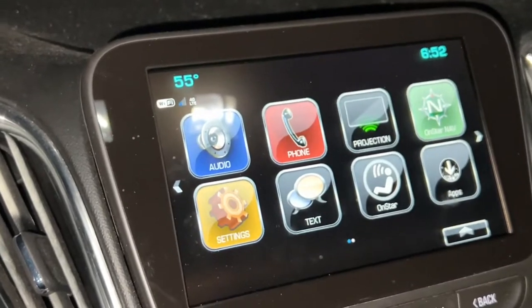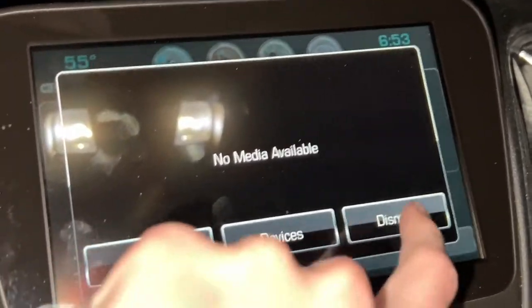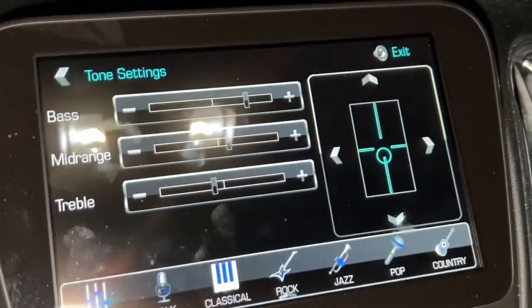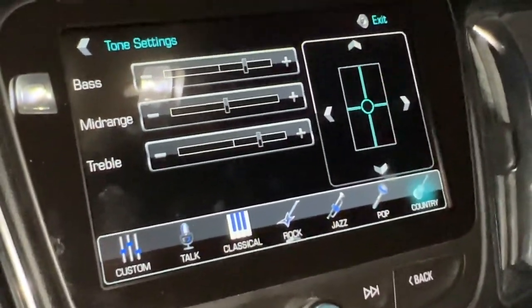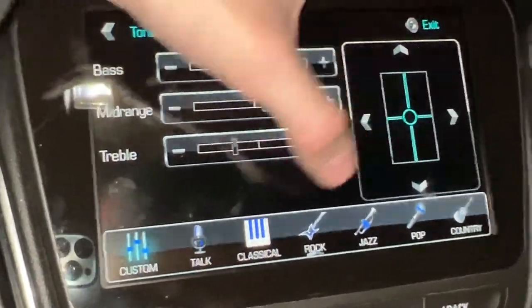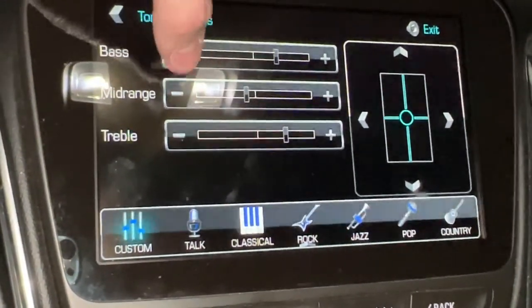Now let's move to the big center touchscreen, where the more important information is displayed. Going to Audio — you can browse all your radio stations and it's actually really responsive to the touch, which is exactly what you want. Under Tone Settings, you can adjust bass, midrange, and treble. You can also select different categories like Talk, Classical, Jazz, Rock, or Pop and adjust the EQ for each one.